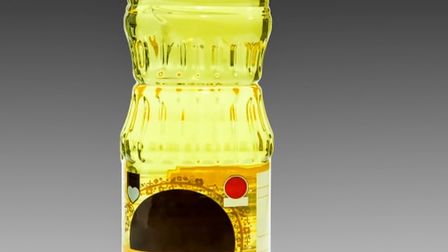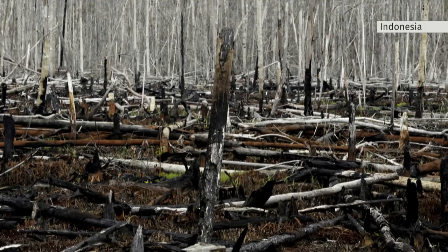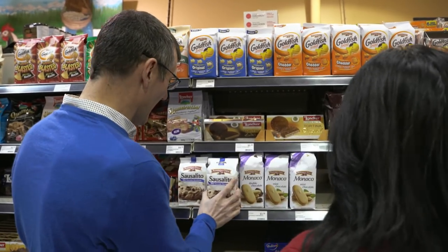But environmentally, palm is highly controversial. It's linked to large-scale deforestation. Still, food makers hope trans fat free leads to healthier sales. Nutritional scientists see it differently — we're making our junk food a little bit less worse. Not necessarily a good thing.